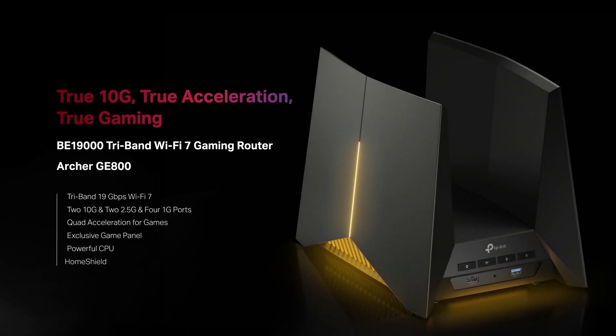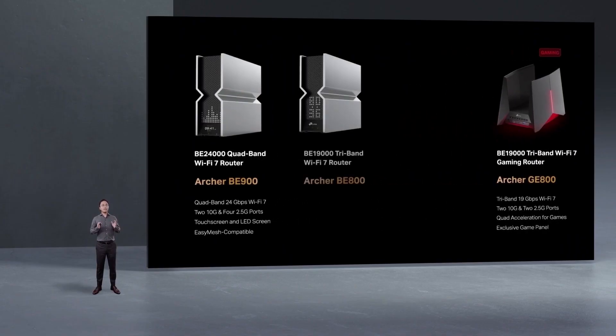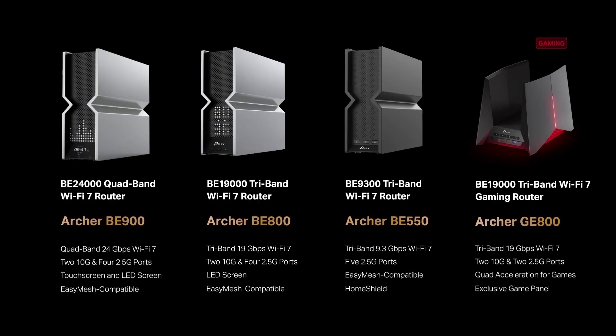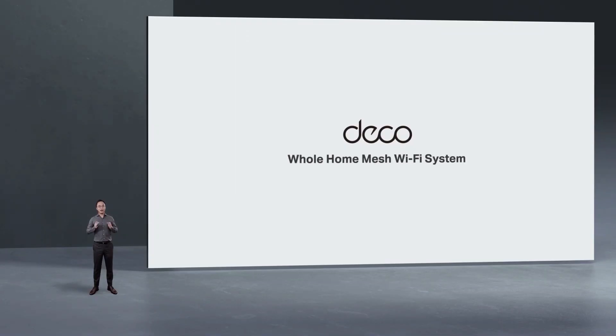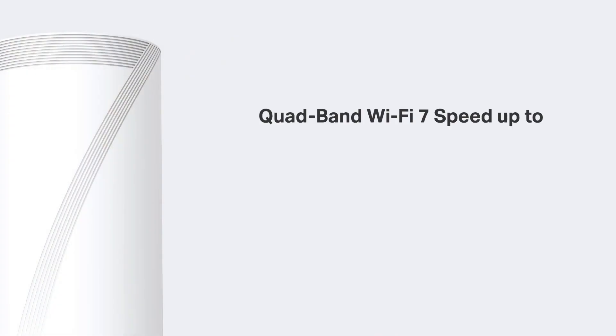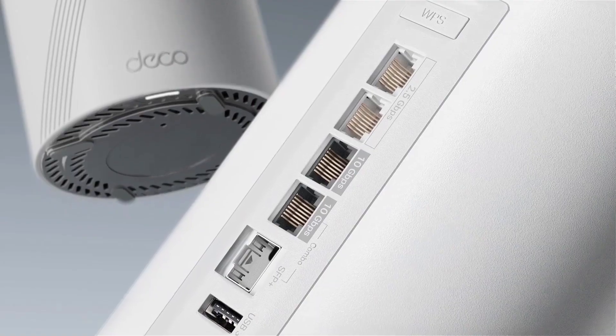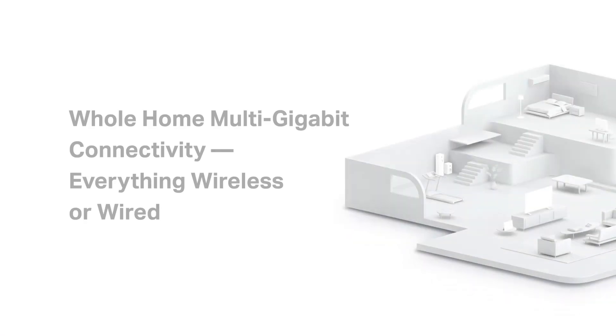We are also releasing two other Wi-Fi 7 router products: Archer B800 and Archer B550. For the Deco whole-home mesh Wi-Fi 7 system, there's Deco BE65, Deco BE85, and Deco BE95, covering rates from BE11000 to BE33000.